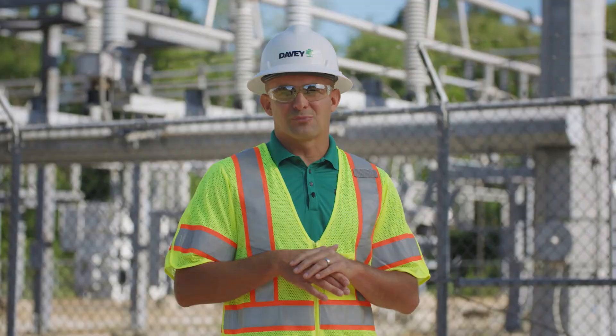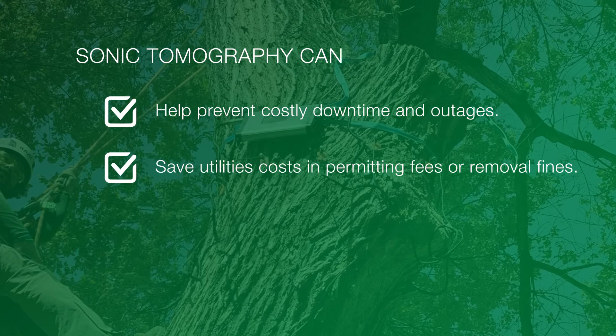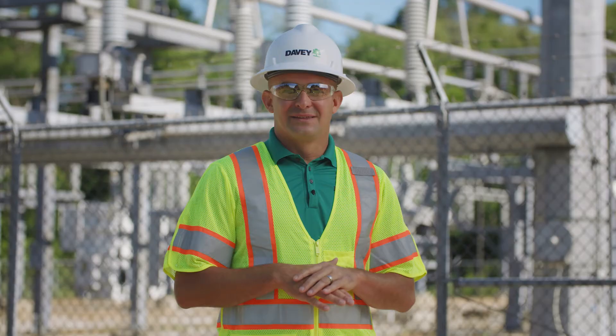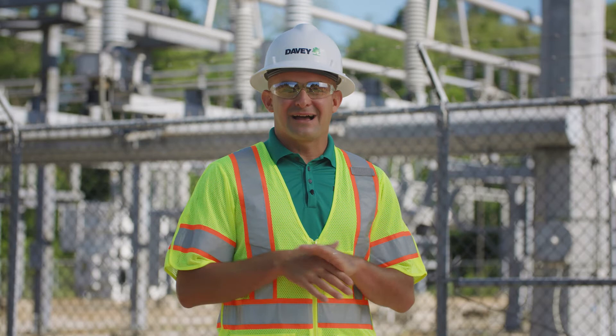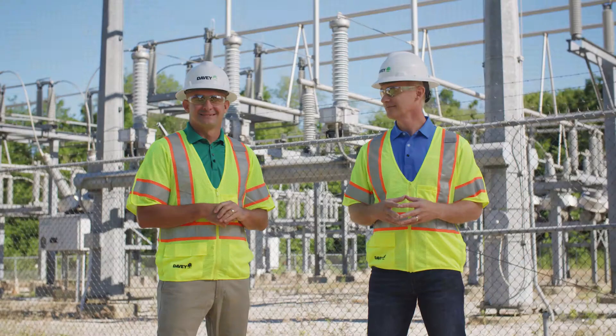Happy to explain, Jim. When used properly, this technology can help prevent costly downtime and outages, save the utility cost in permitting fees or removal fines, help the utility better protect people and property, and serve as a non-invasive test that will not create additional decay. This technology may not be right for every situation, but is another tool to help utilities accurately assess safety risk, support reliability goals, and preserve trees that are important to the community.